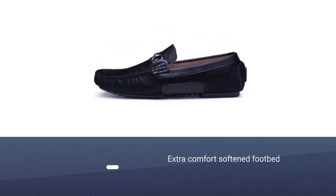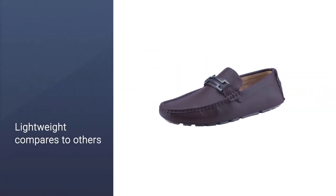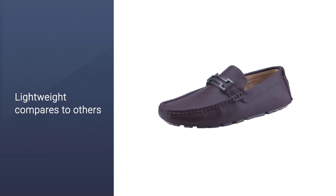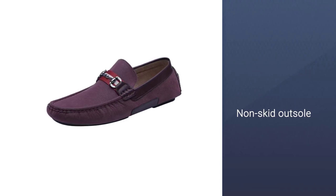With a put-on design, this lightweight shoe is quite easy to put on and off. The outsole of this Bruno Mark Penny moccasin has a finished smooth lining, making it usable both as formal and informal footwear. This is surely an affordable loafer with a cushioned footbed for extra comfort.